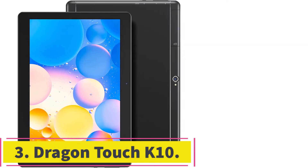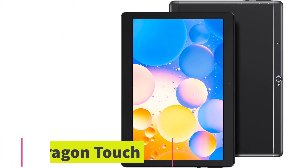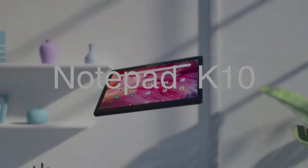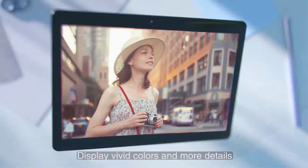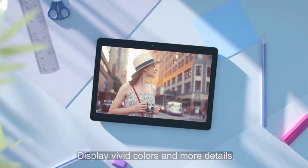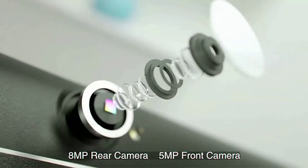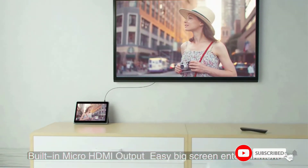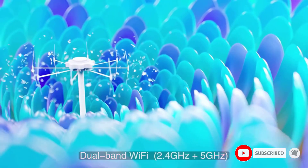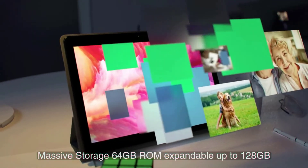At Number 3: the Dragon Touch K10. Never miss your digital class with this full-featured tablet designed for school kids or college students with tons of important features. With a brilliant 10-inch HD IPS display, you will love accessing informative videos, games, books, audiobooks, and educational content with ease. You can browse online and download educational content or entertainment such as Netflix, Instagram, YouTube, and any of your favorite games.